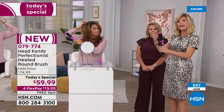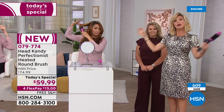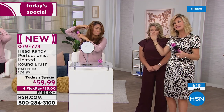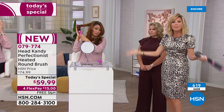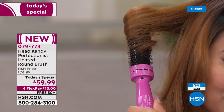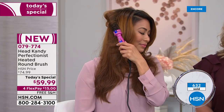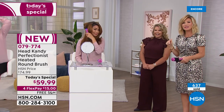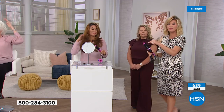If you've got a pixie cut, get the smaller barrel because your hair won't fit around the larger one. But think about it — it's only $15. Nobody else has it; it's only here at HSN. We're going to head out to the phones.